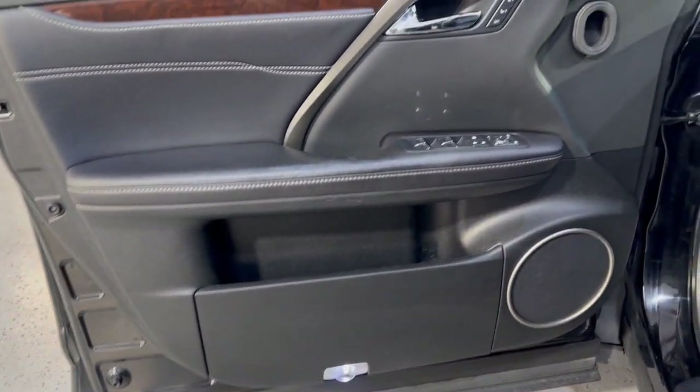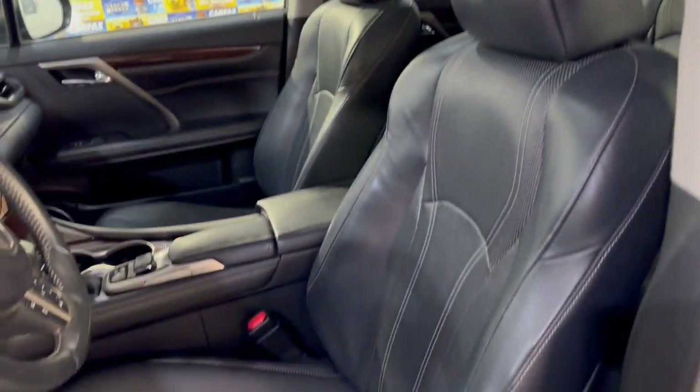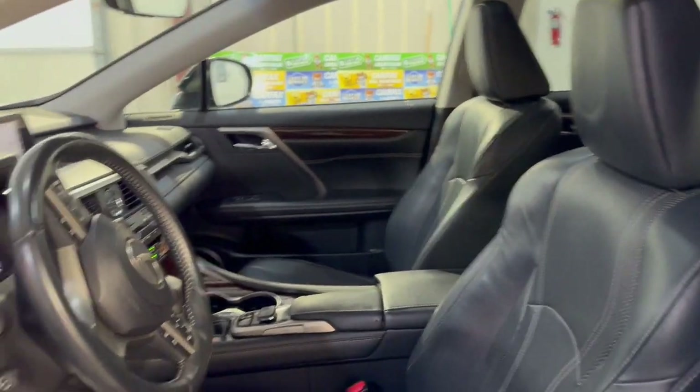Power windows, power locks, power mirrors. Memory seats with a beautiful factory wood trim. Leather interior in great shape, nice and clean. Power seats with memory, heated and cooled seats.